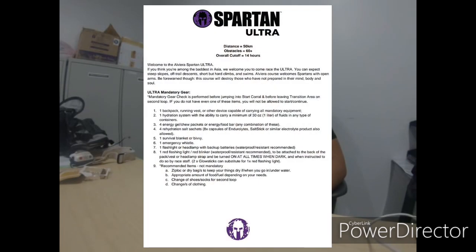Whether you're still training for the Spartan Ultra or not, it's actually more beneficial not to. Like I said in the past vlog about tapering, you should not do that many workouts now for maximal race day performance. The Spartan Ultra guide is now out, listing mandatory gear.